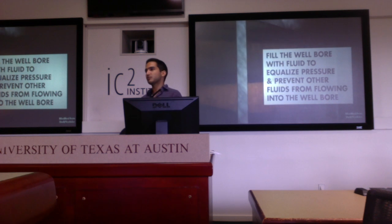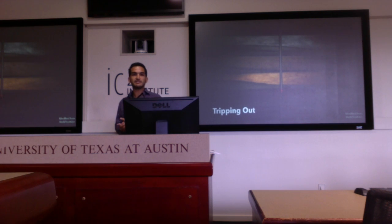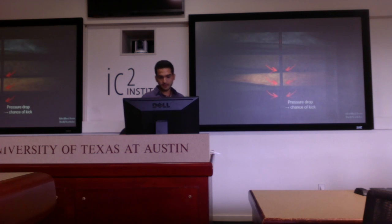After a section of the hole has been drilled, they lift the entire drill string out of the hole for different reasons — that could be just changing the drill bit — and this process is called tripping out. So that was basically Drilling 101.